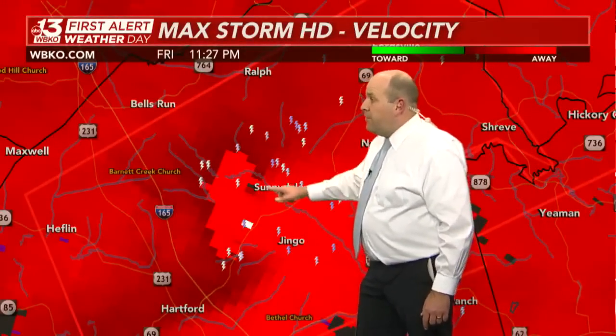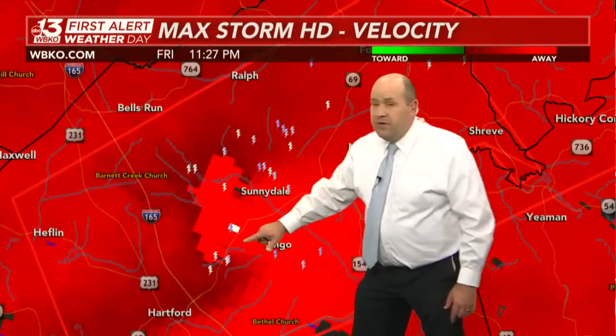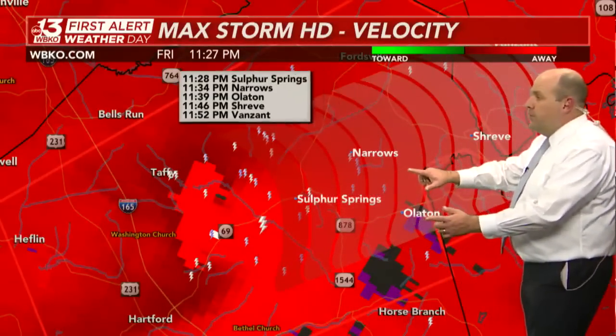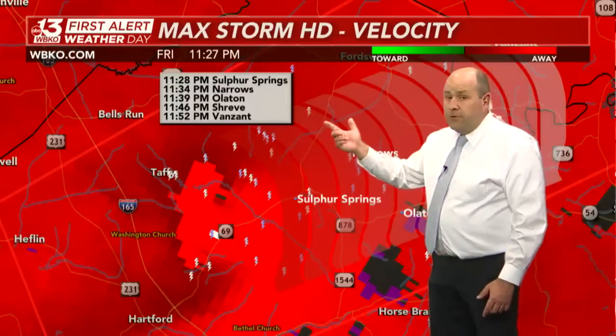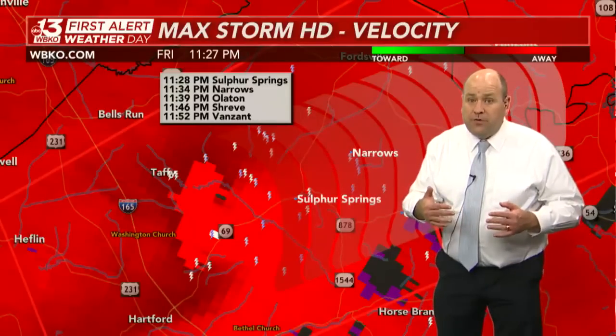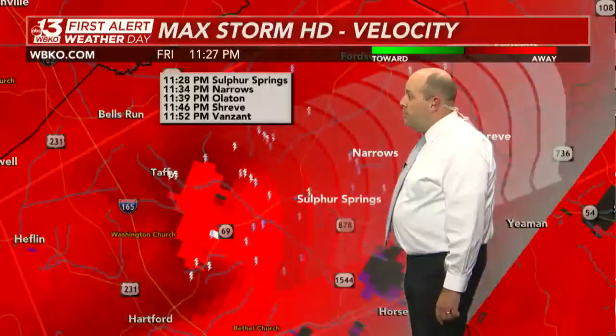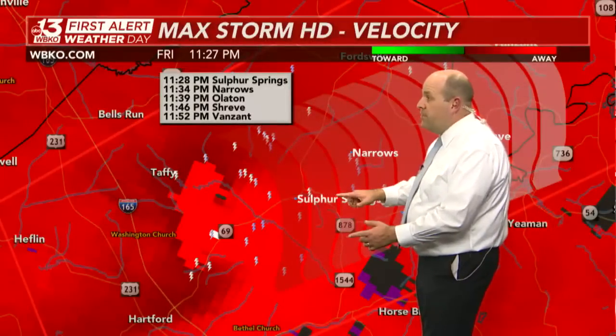Here is our area of concern right now. Notice that white little pixelation — not a good sign between Sunnydale and Hartford. That's a sign of strong rotation. This area is heading toward Sulphur Springs and the Narrows community. That tornado, which has been observed and confirmed, should be in Sulphur Springs at 11:28 — within the next minute or two. The Narrows at 11:34.